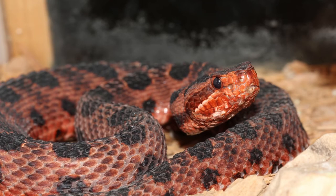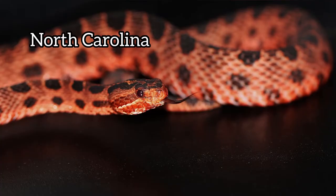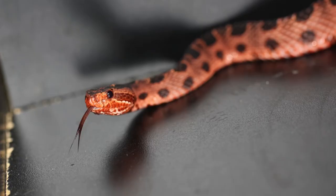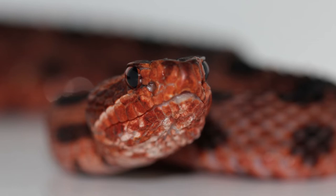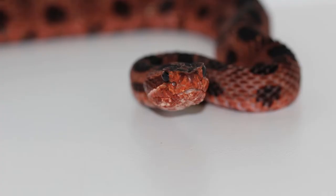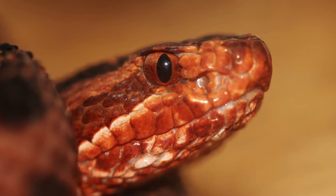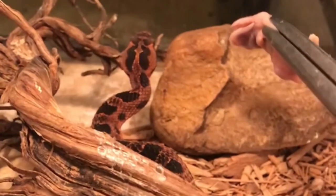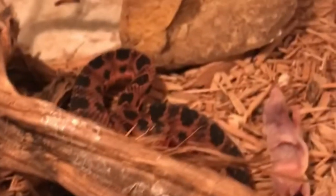Sistrurus miliarius miliarius, the Carolina pygmy rattlesnake, is found in eastern North Carolina, southern South Carolina, through Georgia and central Alabama. It's a small species, growing to about 16 to 24 inches. Their habitat is typically wooded areas, sand hills, flood plains, and they can also be found near lakes and marshes. Their tiny little rattle is very hard to hear unless you're very close. Similar to the massasauga, they eat small mammals, insects, frogs, lizards, and centipedes, and they'll even use their tail as a lure — wiggling it like a worm to attract prey.